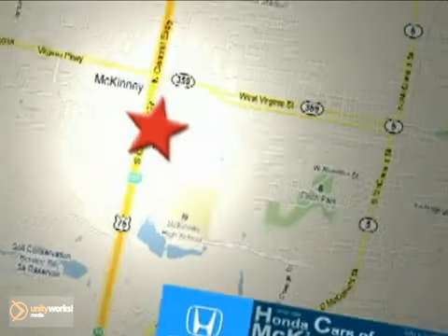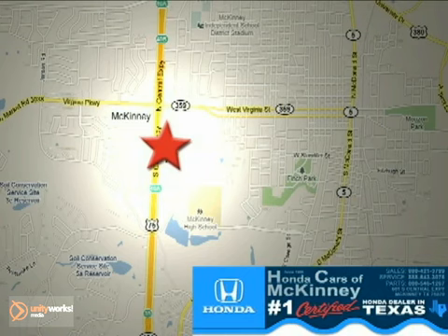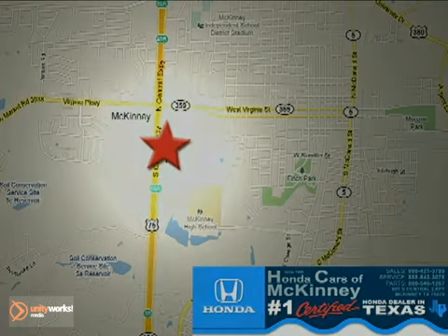Stop in today. We're conveniently located on Highway 75 northbound at exit 40A in McKinney.